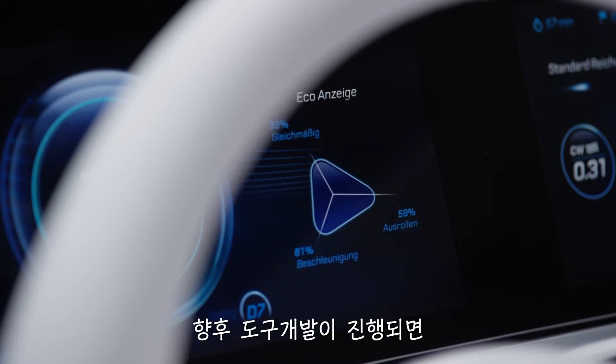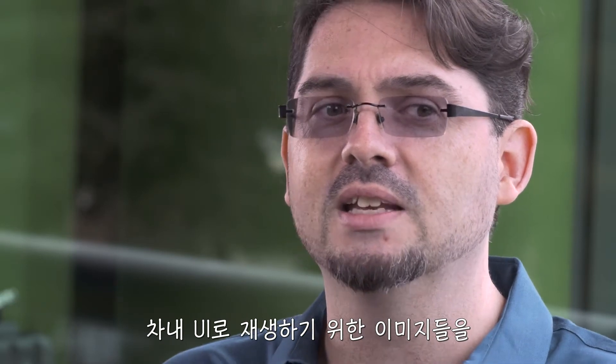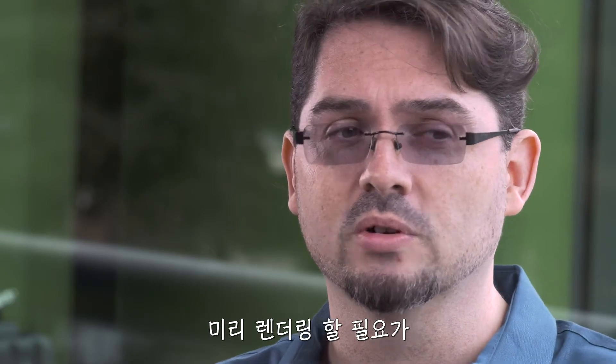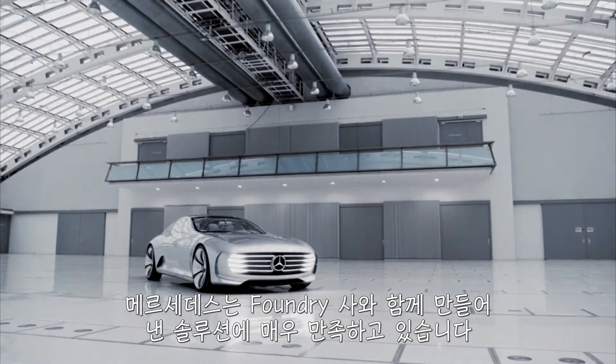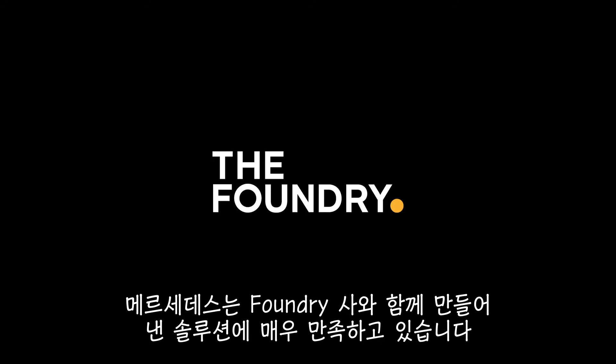Going forward, as these tools develop, the idea of having to pre-render something for a UI or some sort of experience in a car won't even be an option. What we've created together is something that Mercedes-Benz as a whole can be very proud of.